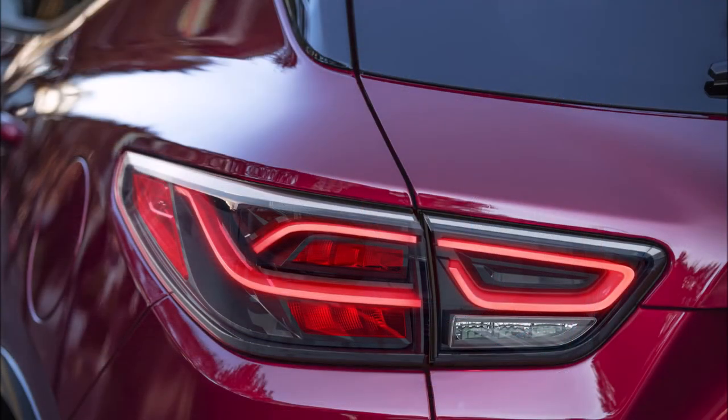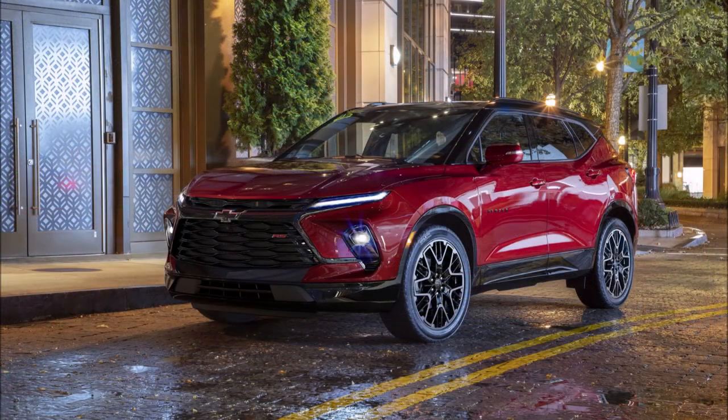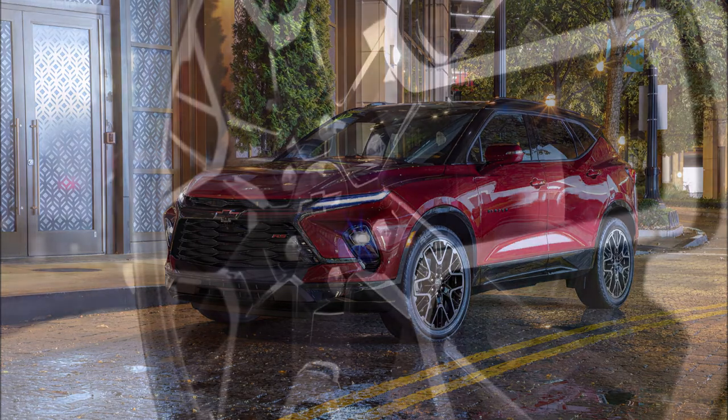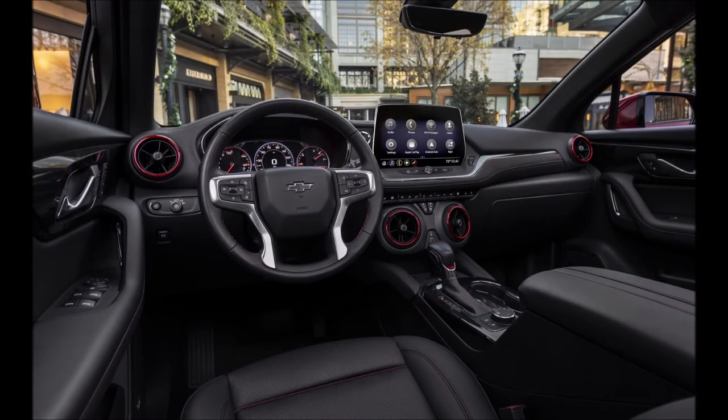Under the hood, the 2023 Chevrolet Blazer is offered with two engine options. Customers can opt for the 2.0-liter inline-4 that makes 228 horsepower (231 PS / 170 kW), paired to a nine-speed automatic transmission, or a 3.6-liter V6 that makes 308 horsepower (312 PS / 230 kW), also paired to the same transmission.